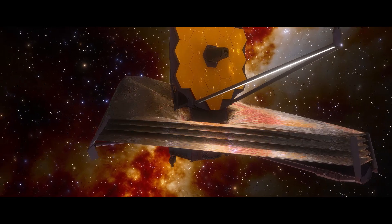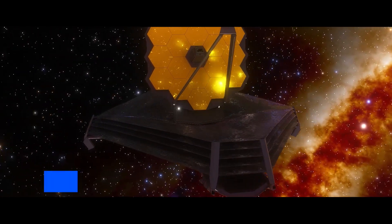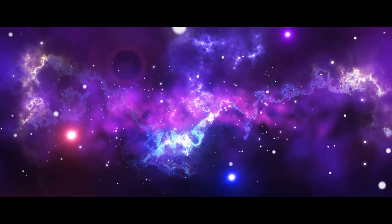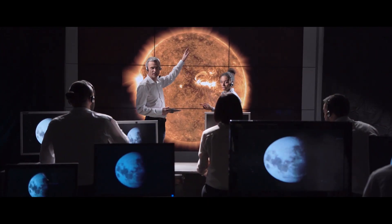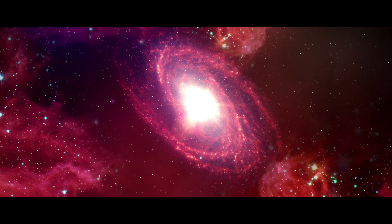The most powerful space telescope ever developed, the James Webb Space Telescope, was launched in 2018. Given the universe's age of 13.8 billion years, astronomers will be able to use the telescope to determine when the first luminous objects, such as stars and galaxies, began to emerge shortly after the Big Bang.